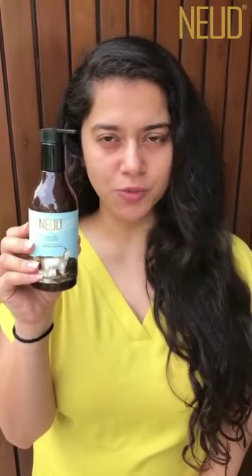I want to introduce to you Nude's Goat Milk Premium Face Wash. This is a premium product and face wash should definitely be good. This face wash is free from parabens, SLS and SLES. This Goat Milk Face Wash helps your skin nourish and hydrate, and it is suitable for all skin types.